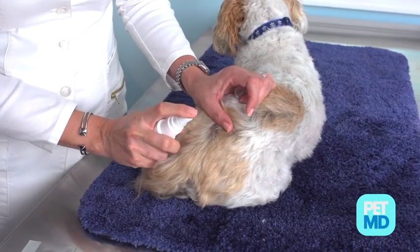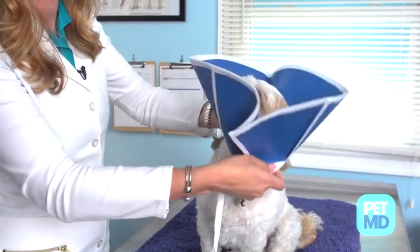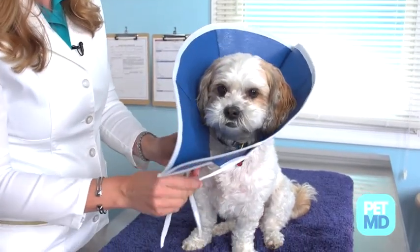Treatment for ringworm can usually happen on an outpatient basis. Your veterinarian may prescribe topical or oral antifungal medication. If a topical medication is recommended, your veterinarian will also likely suggest the use of an e-collar to prevent your dog from licking and ingesting the medication.